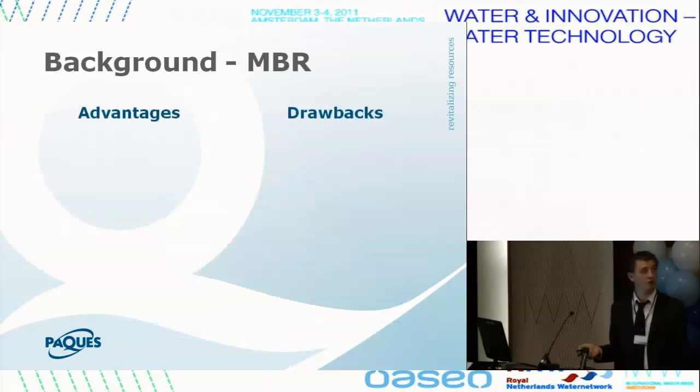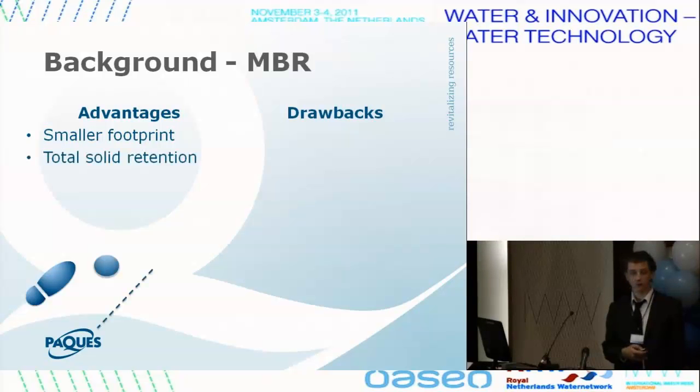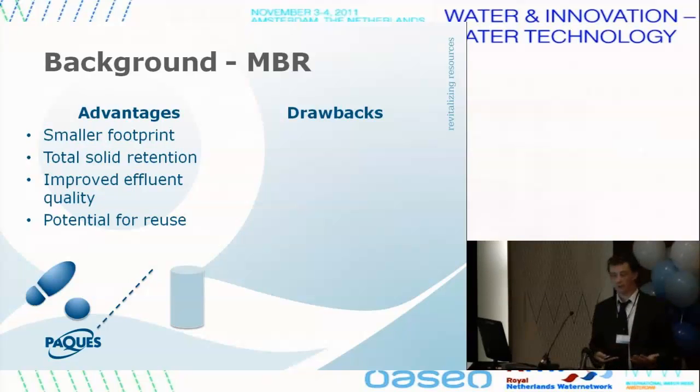Why would someone choose to go for a membrane bioreactor? Because you don't need the settling, you can run with a higher sludge concentration, so you need a smaller footprint. You also don't need those big round clarifiers. You have total solid retention — everything bigger than the membrane will be physically retained. You have improved effluent quality, and you can retain bacteria that might not be retained otherwise, allowing them to degrade compounds that would not be degraded otherwise.